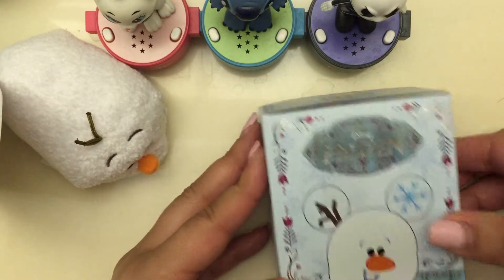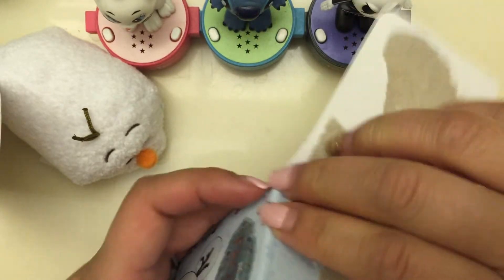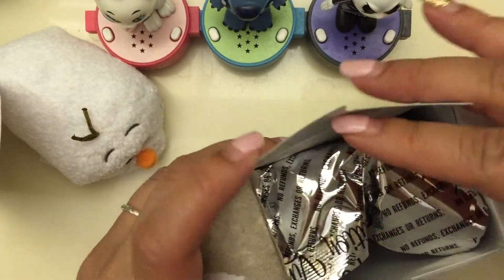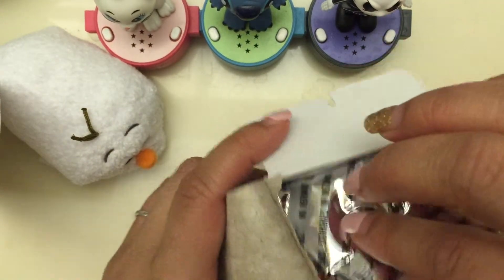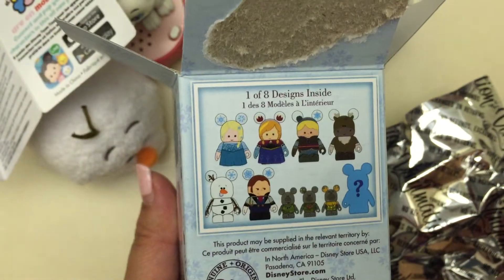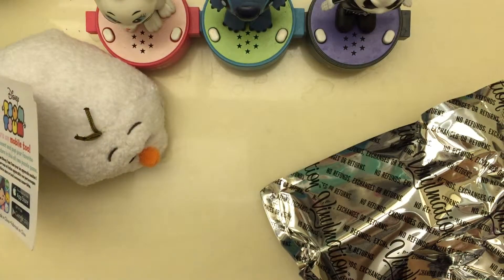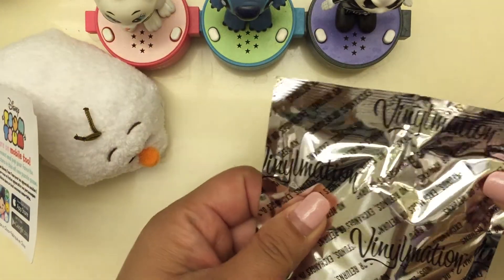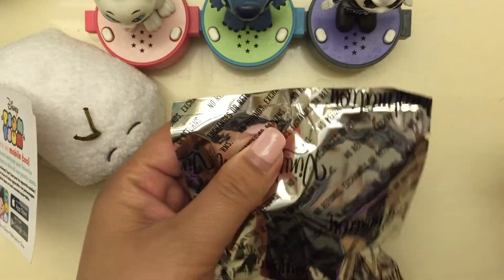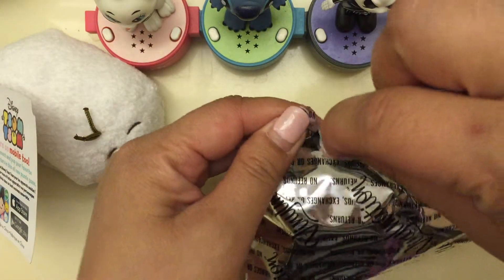Enough talking, let's get to the opening! I got two of these boxes — one is for my husband and one is for me. The good thing about it, ladies, is when your husband falls in love with the same characters you do, they tend to start collecting the same thing, and your collection grows together.